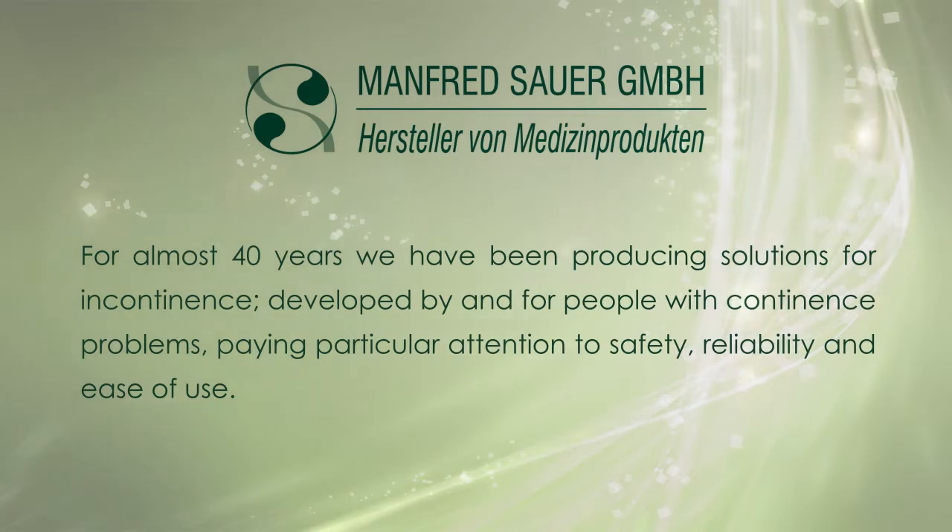For almost 40 years we have been producing solutions for incontinence, developed by and for people with continence problems, paying particular attention to safety, reliability and ease of use.